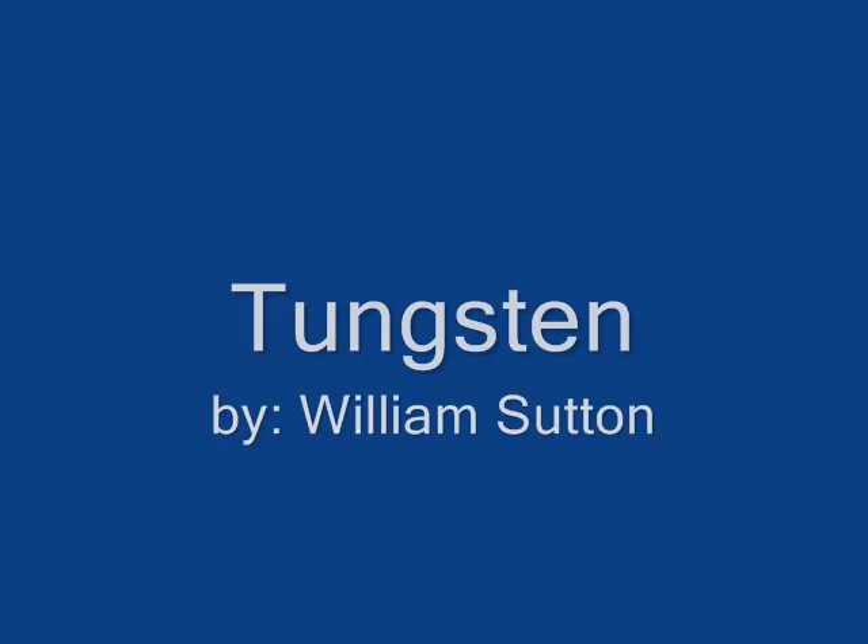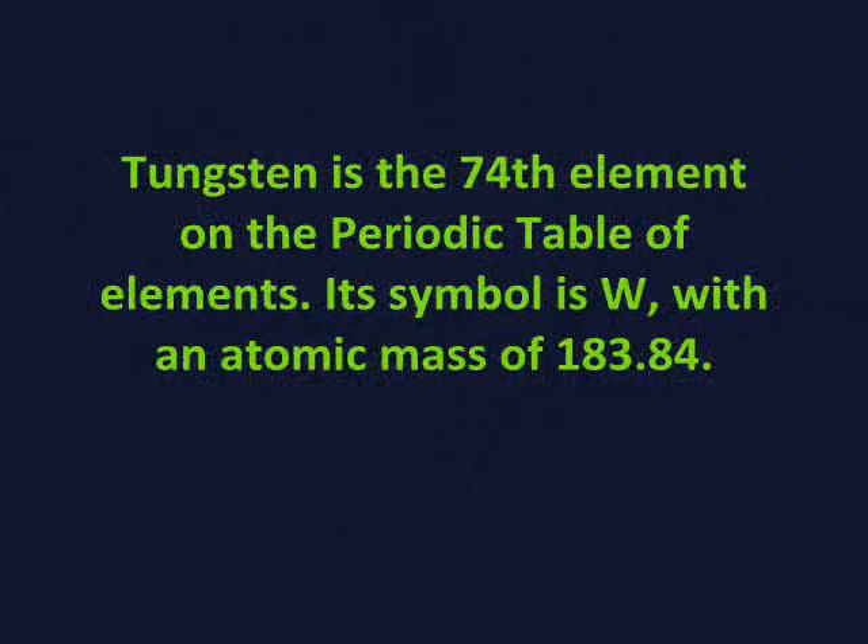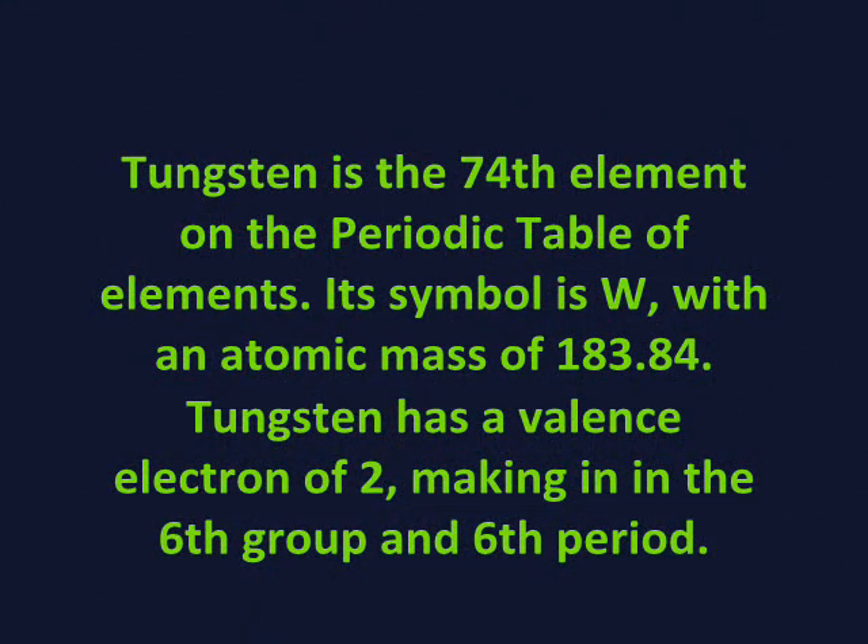Tungsten, by William Sutton. Tungsten is the 74th element on the periodic table of elements. Its symbol is W, with an atomic mass of 183.84. Tungsten has a valence electron of 2, making it in the 6th group and 6th period.